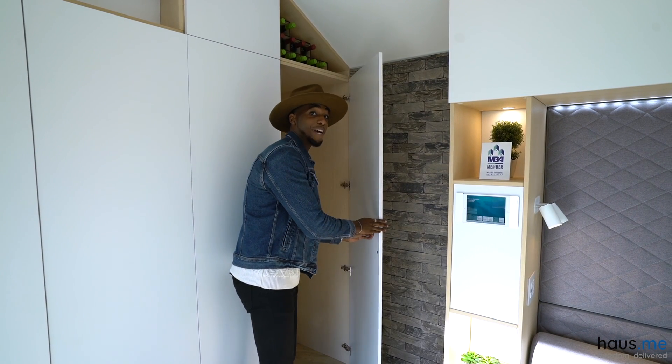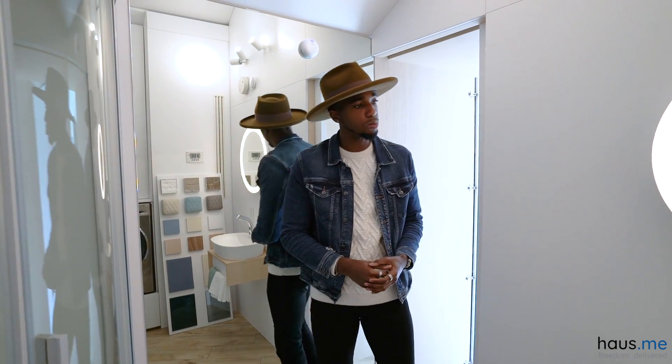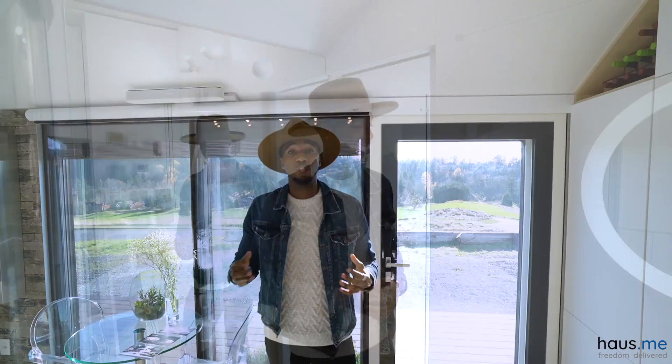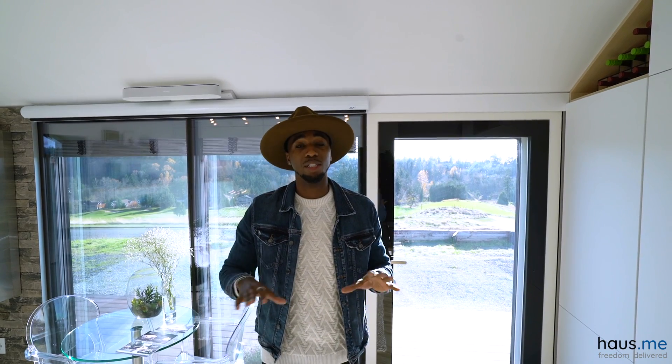Oh, it looks like a bathroom! Wow, this is super nice. You got your shower here — look at that — and a selfie mirror. I've enjoyed my time here today, guys. I want to thank House Me for having me. This autonomous home is ridiculous and super cool — make sure you guys check it out.